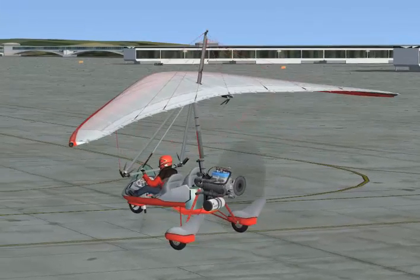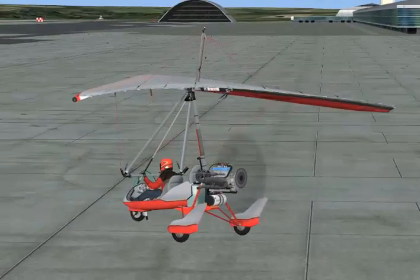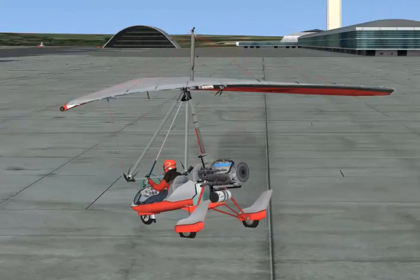If you get bored of just flying normally, you can set the wind to 36 knots — that's the best wind speed I've found so far. Point your ultra light into the wind, put a bit of power on, and pull back.